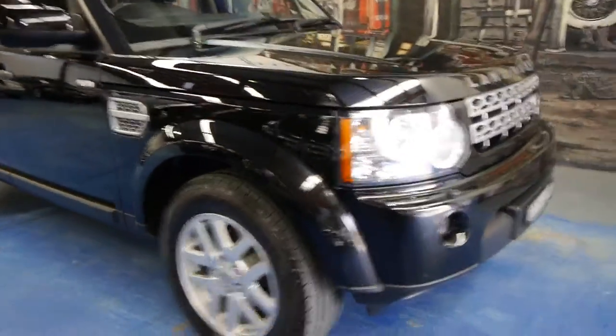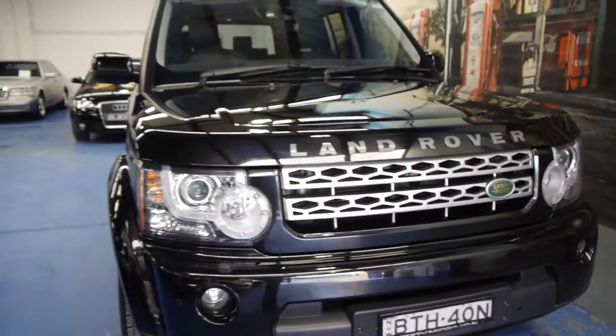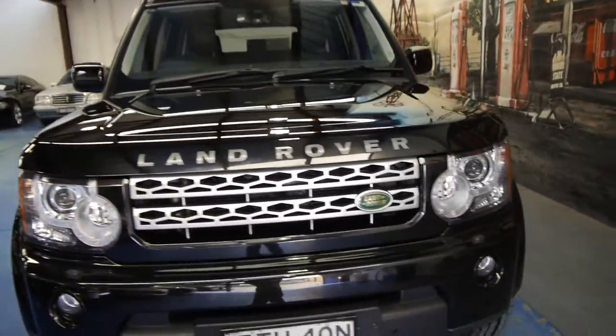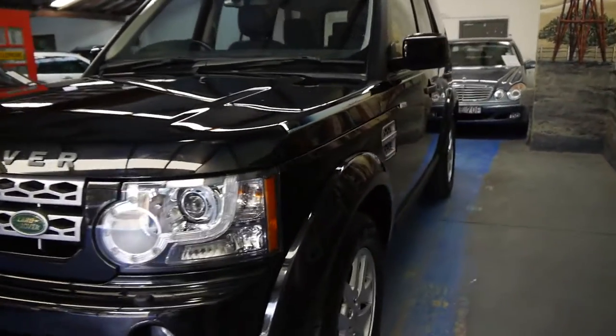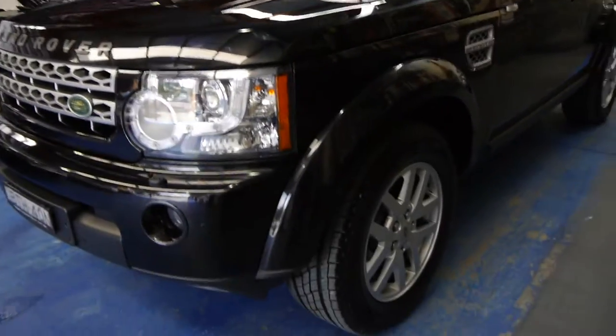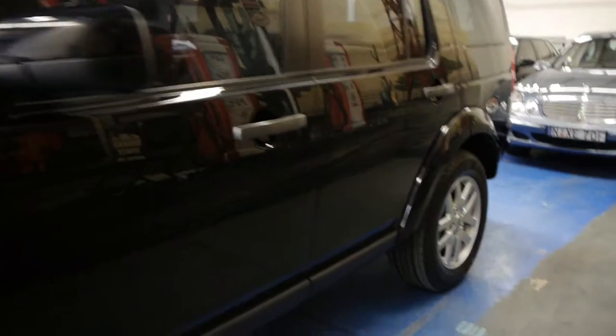G'day ladies and gentlemen, today we've got an absolutely beautiful, well-priced Land Rover Discovery 4 from 2010 — the more modern shape with the more modern lights, the digitally controlled dashboard, and this car's got new tyres. It is stunning; it's metallic black with black leather interior and it is the 2.7 litre turbo diesel engine from Land Rover.